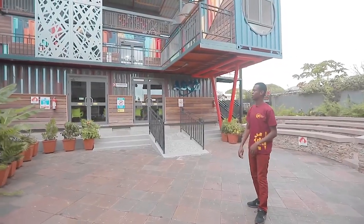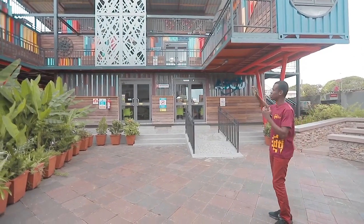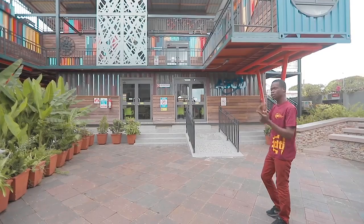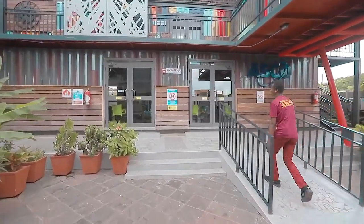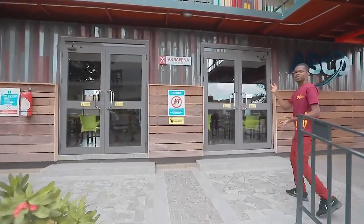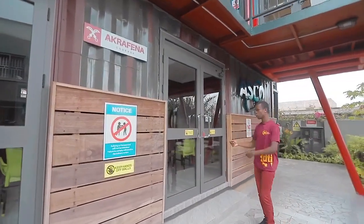So this is the learning area. At this particular section, we have the classroom blocks, the ICT lab, as well as the library at the top there. Let's go ahead and take a look at the first classroom. So this is the Aquafina classroom — Aquafina simply means courage. Let's go ahead and take a look at what's inside.